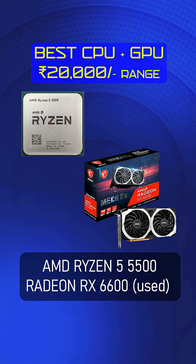For the 20,000 rupees range, I would recommend Ryzen 5 5500 plus RX 6600 — this is a used graphics card option particularly suited for the 20,000 range, and there are new options available as well.